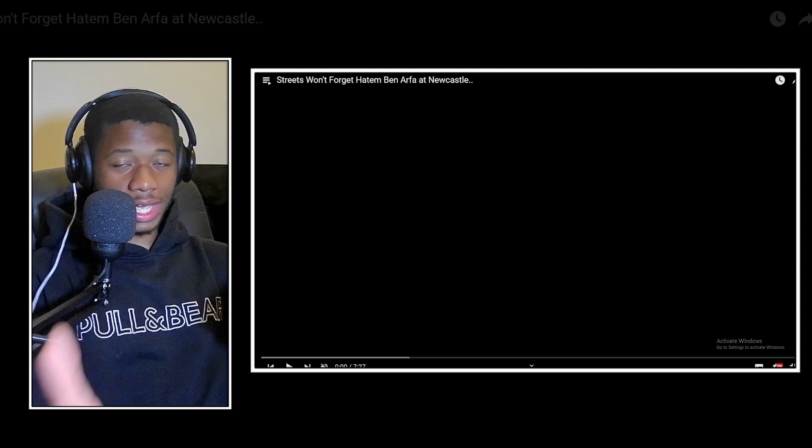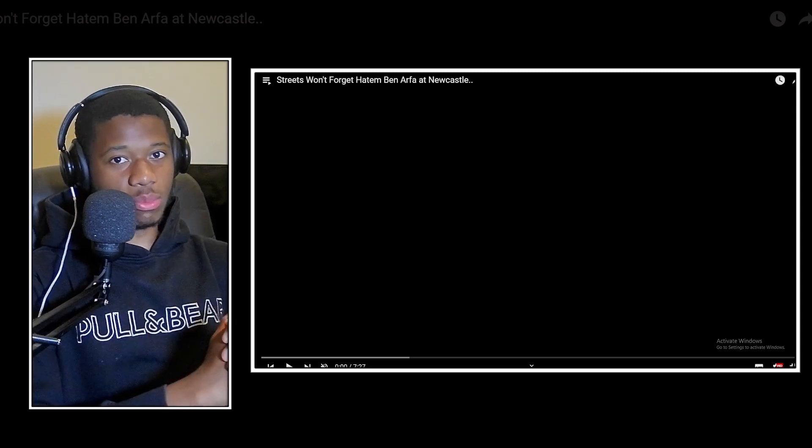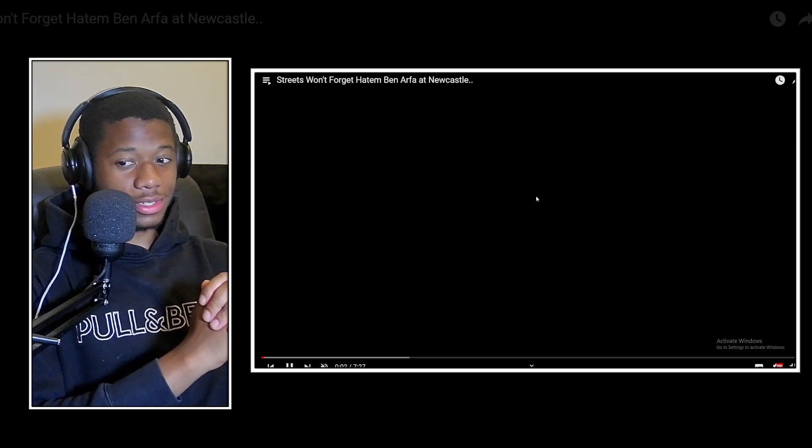Benafra - the streets will never forget. We're trying something a bit different here on the channel. Without wasting any more time, let's get straight into it. And if you don't know who Benafra is, I guess you're in for a good one.